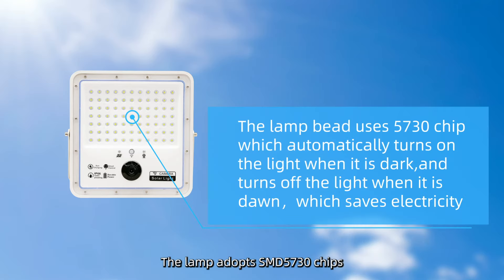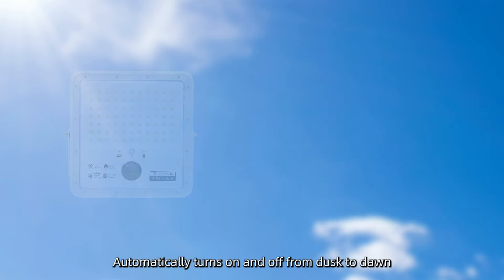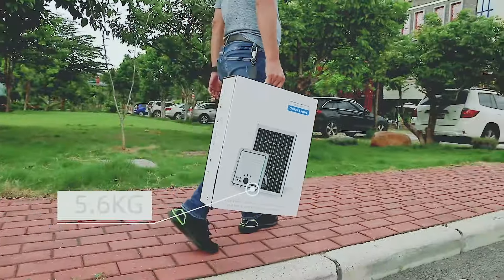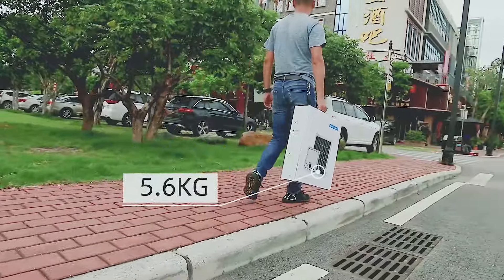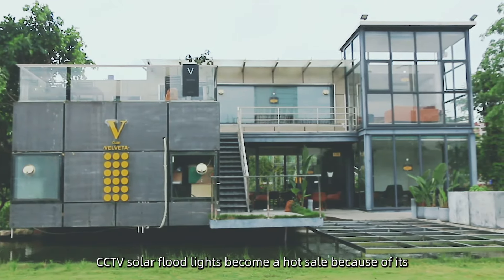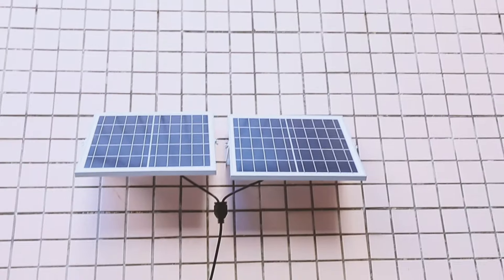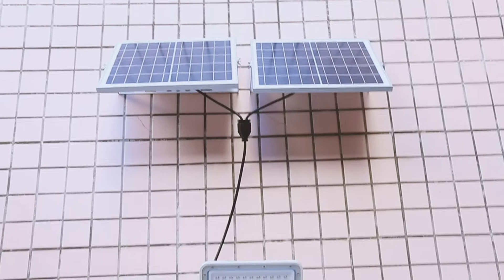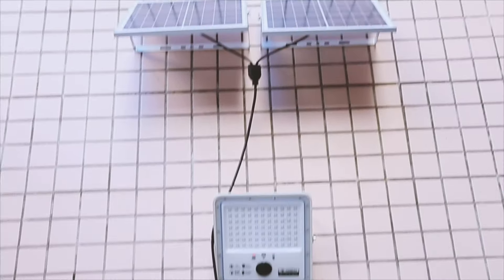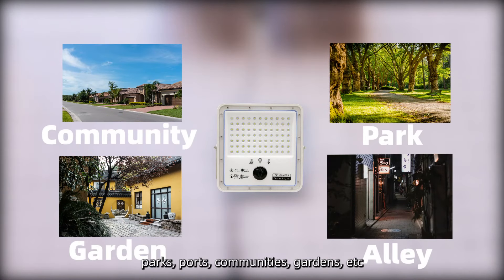The lamp adopts SMD5730 chips and automatically turns on and off from dusk to dawn. CCTV solar floodlights have become a hot-selling product due to their convenient portability and easy installation. They are suitable for many scenes such as parks, ports, communities, gardens, and more.